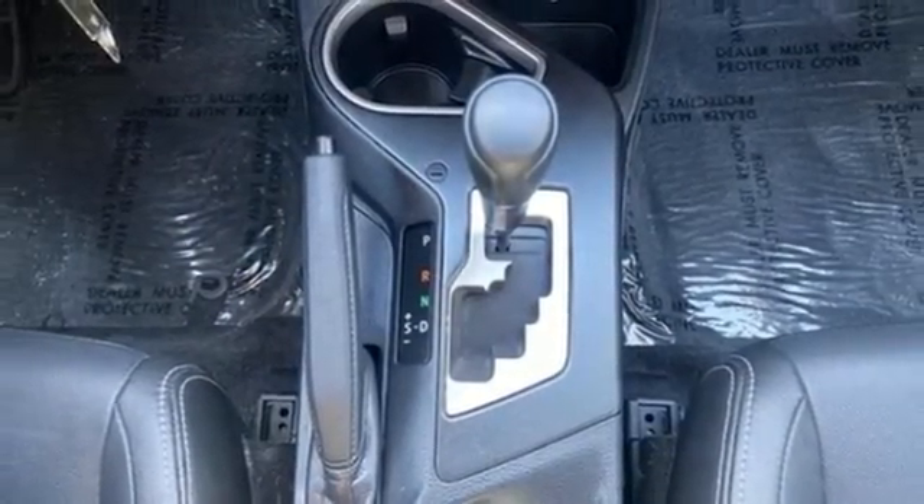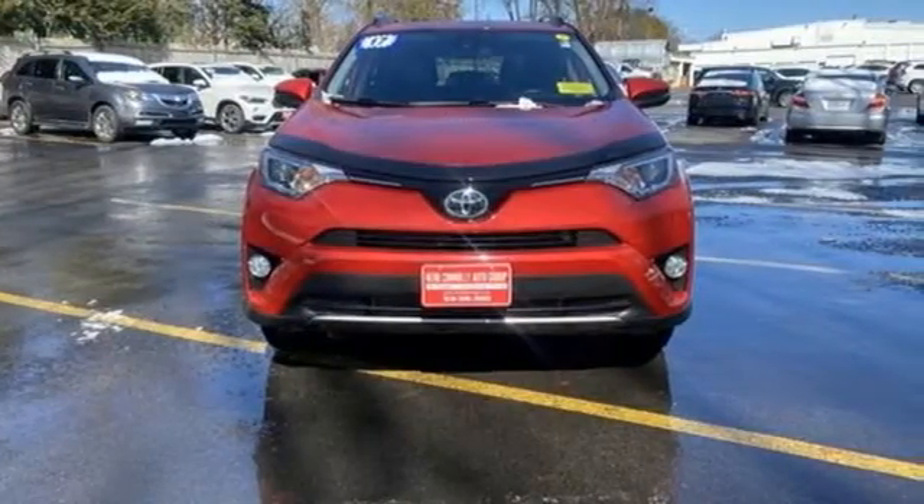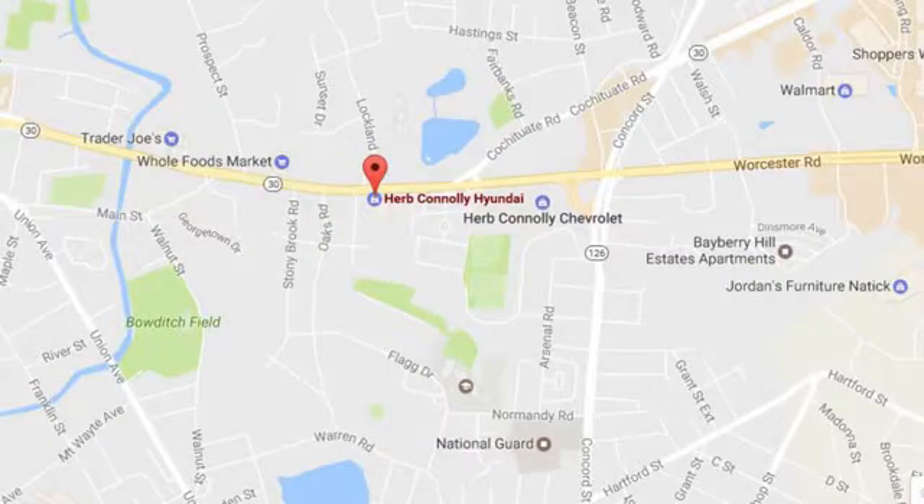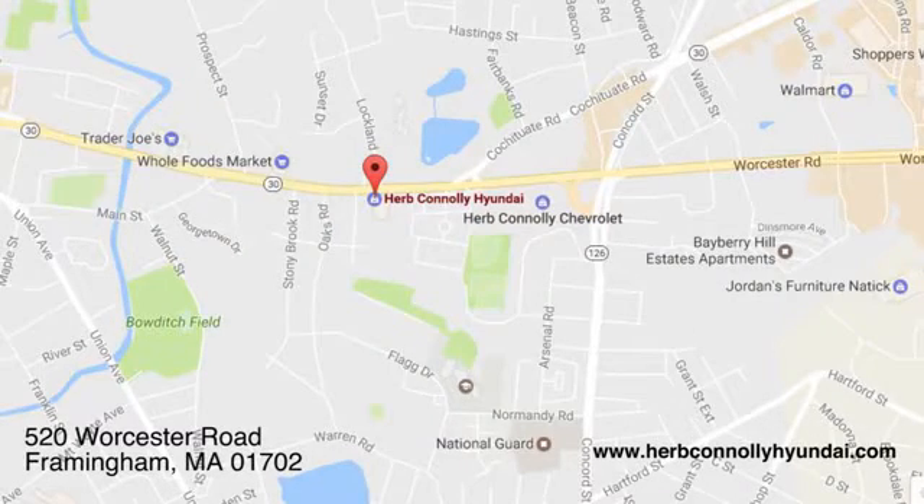Comfortable, convenient, quality Toyota. Hurry in today and see it for yourself. Call, click or stop in and see us today. We're conveniently located at 520 Worcester Road in Framingham, Massachusetts.